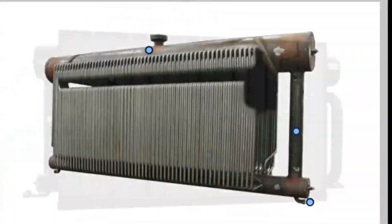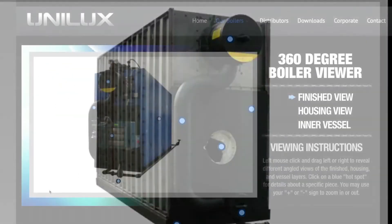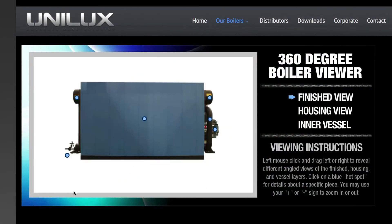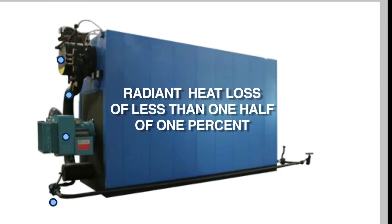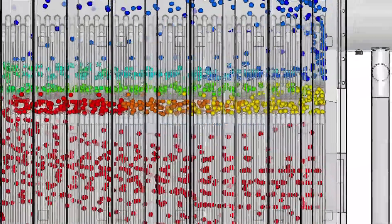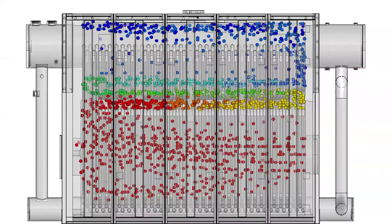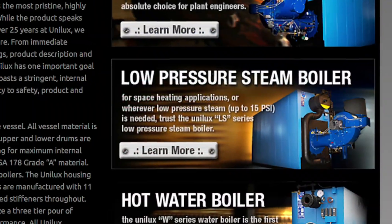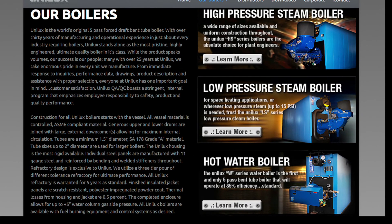Unilux designs its inner casing and outer jacket to provide the best insulating characteristics, resulting in the absolute lowest radiant heat losses of less than one half of one percent. Combining the highly engineered heat exchanger design while optimizing heat transfer to the process medium through its robust casing and jacketing construction, the Unilux design delivers the highest available thermal efficiencies of any steel boiler.